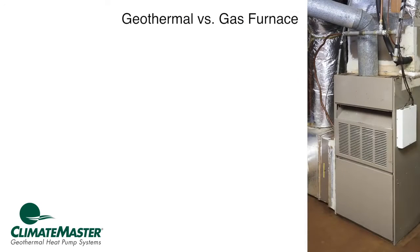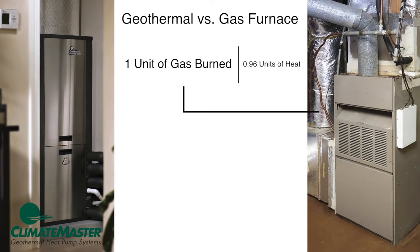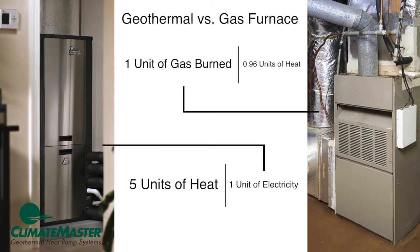Let's compare a high-efficiency gas furnace to a geothermal system for heating your home. A high-efficiency gas furnace will give you less than 0.96 units of heat for each unit of gas burned. In contrast, a geothermal system gives you up to 5 units of heat for each unit of electricity used.